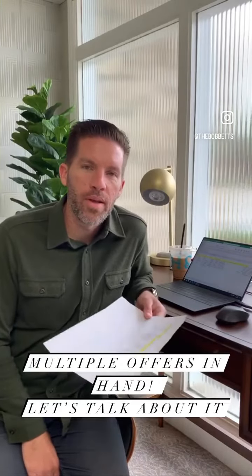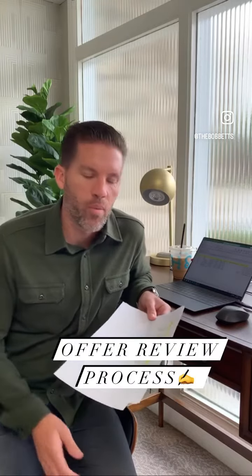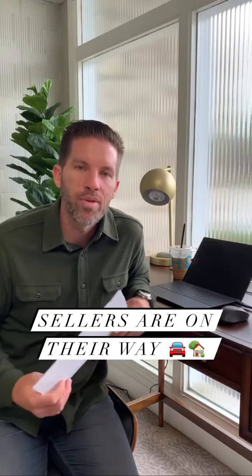Good morning, James Bobbitt here in the office. I just want to send a quick video to talk about the offer review process. We have put together a spreadsheet here. We have eight offers on our beautiful listing that we just put on last week in Fullerton. So very excited. The sellers are on their way in now so we can discuss and present each of these offers to them.